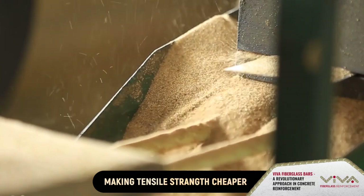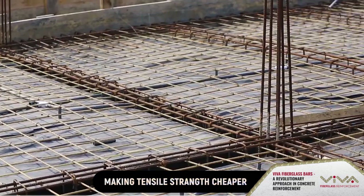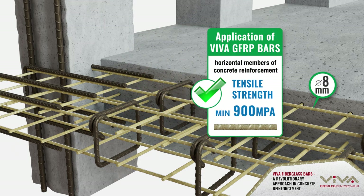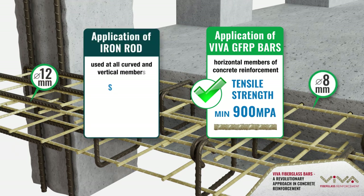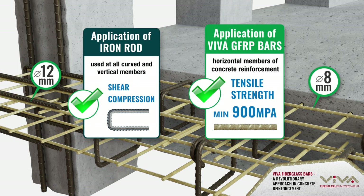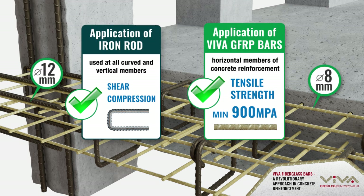Viva has developed a solution for most of the limitations of iron rods in horizontal tensile strength reinforcement. Viva fiberglass bars are best used for straight horizontal members of concrete reinforcement to adapt tensile strength to concrete. They are perfect in combination with iron rods, which should be utilized at all curved and vertical members to secure other strength requirements like shear and compression. Such a combination assures the best strength-to-efficiency ratio for the project.